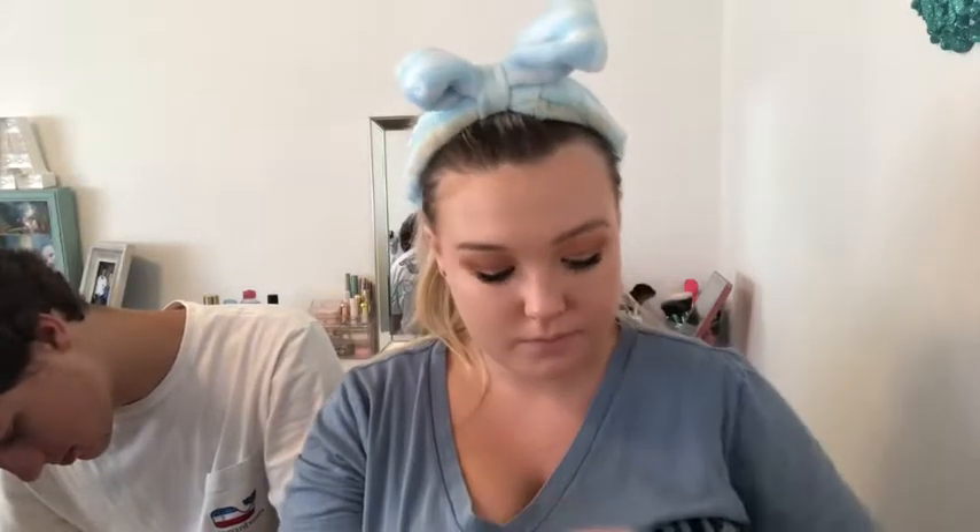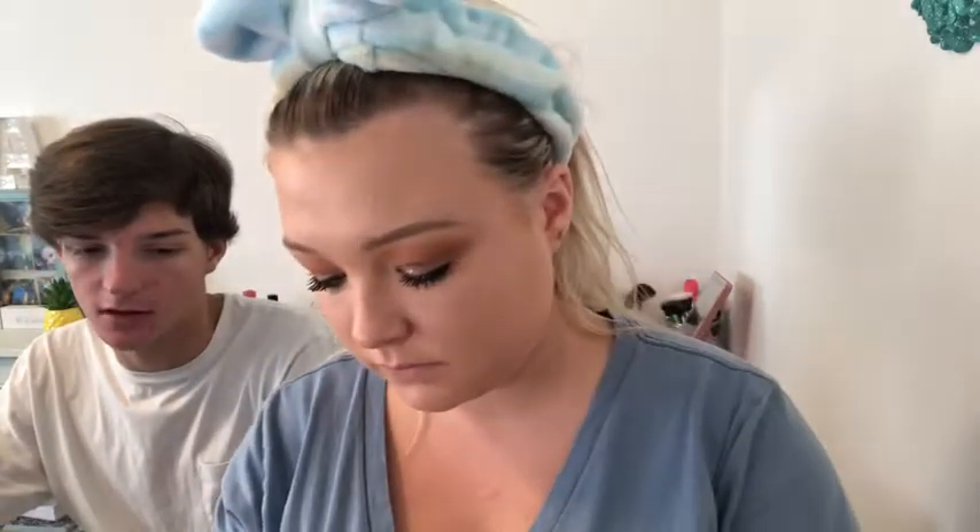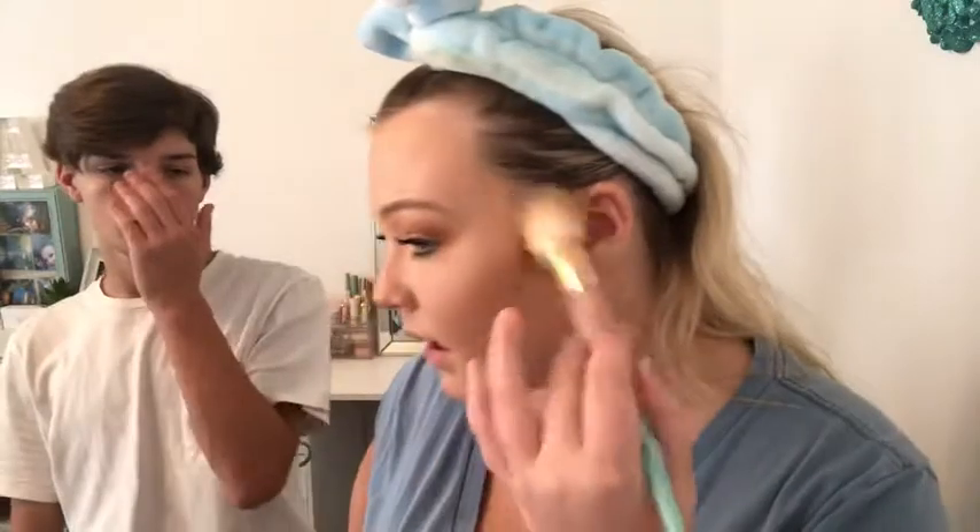Now I'm moving on to bronzer. I'm trying out this bronzer from the drugstore — it's from Milani, the Dulce Break Baked Bronzer. It's brand new! It looks really pretty — I picked it up because he got it the other day. I really like the glitter in it. I really like this bronzer, it's so pretty.